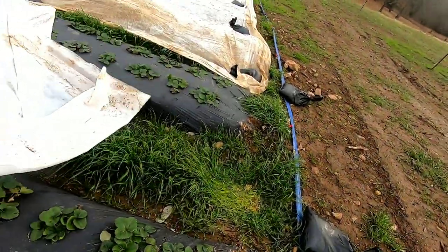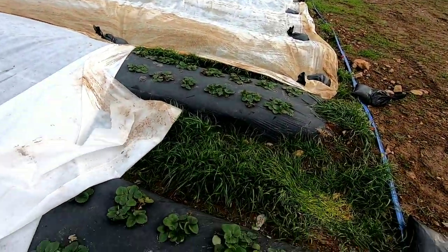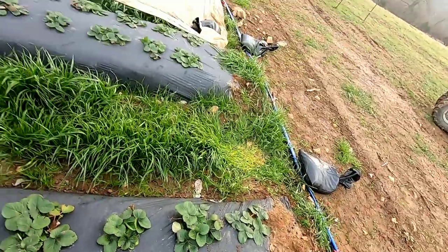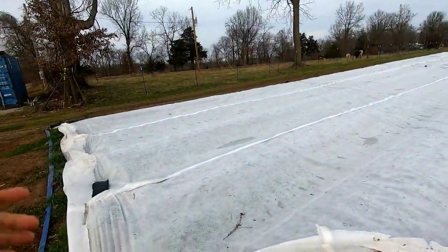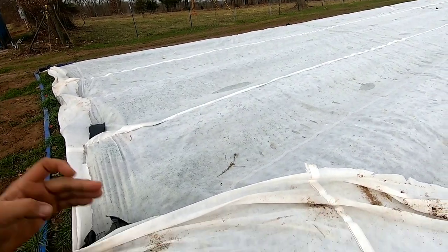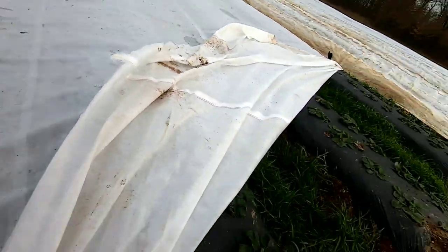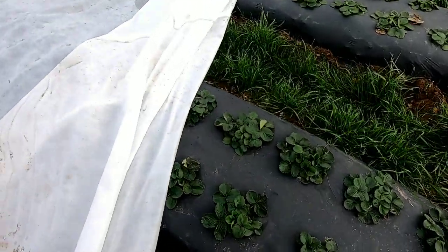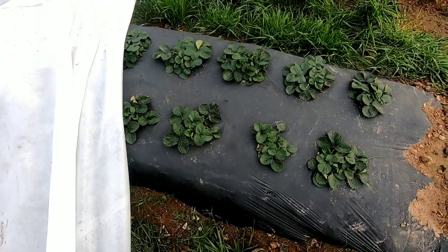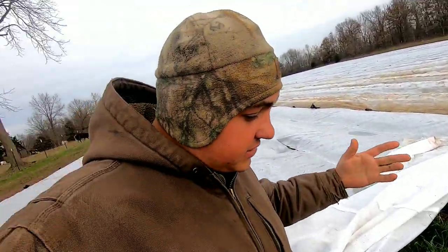There you go — that's some strawberries right there. We put a lot of sandbags on so they don't fly or blow away. These are the Chandlers right here. Let me count — the first five rows are Rocko: one, two, three, four, five. So this row right here is Rocko.